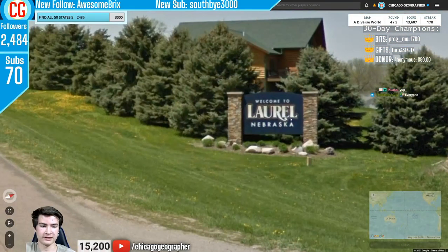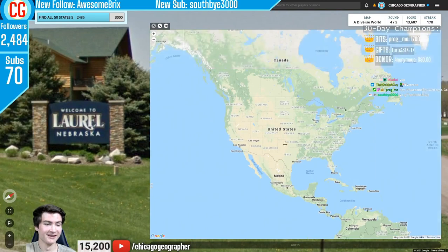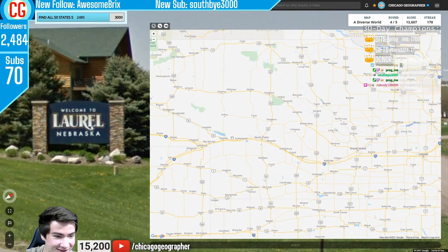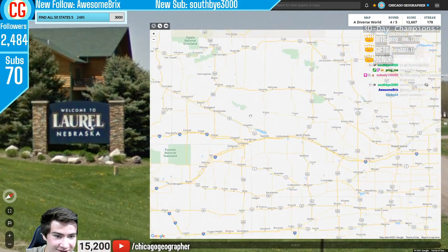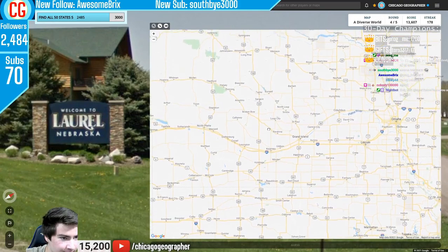Round 179 — driving on the right with a conveniently placed sign welcoming us to Laurel, Nebraska, which is of course in the United States. I couldn't find Laurel in time so we just went for Nebraska and got country 179 done.